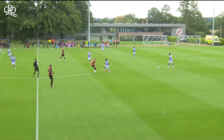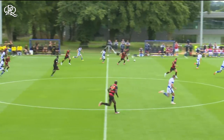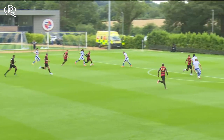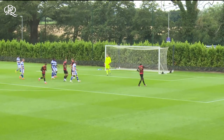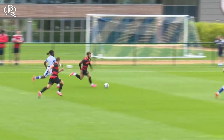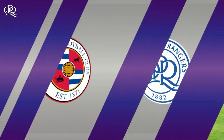Reading get us going, good work from Dykes. Chair striding forward, tries a shot, it's just taken a touch and gone behind. What I like about Ilias here is he's really positive — he's picking up pace, travelling, always going to come inside on that right foot, looking to bend it at the far corner.